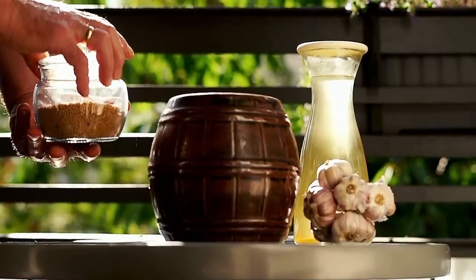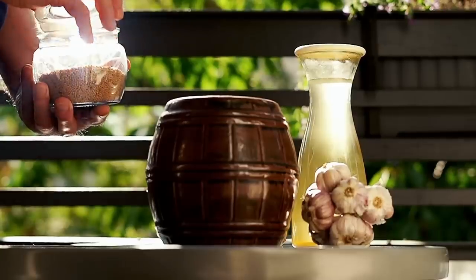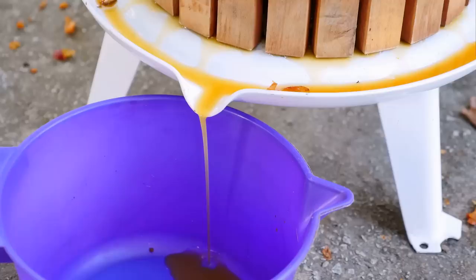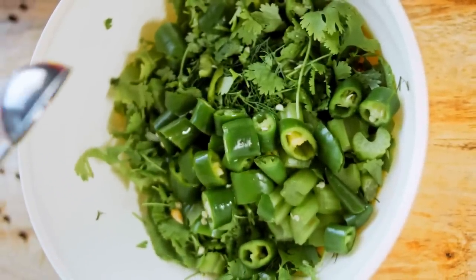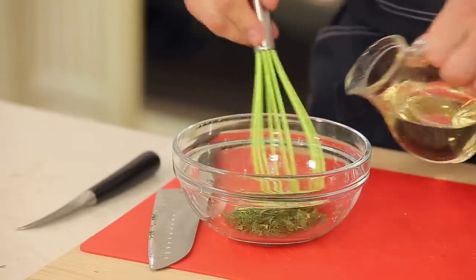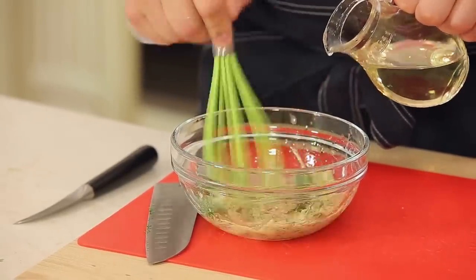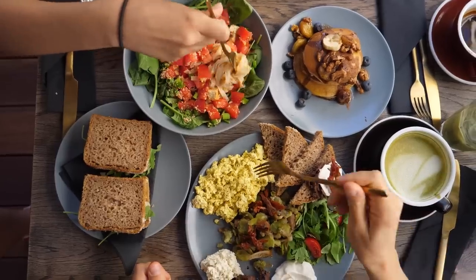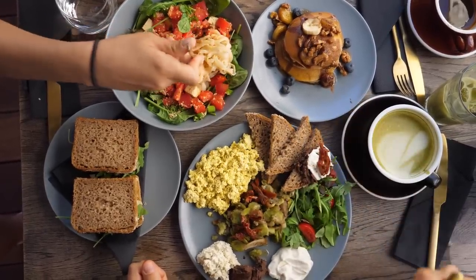In contrast, low GI vinegars like apple cider vinegar, balsamic vinegar, and red and white wine vinegars can be more suitable for people with diabetes. These vinegars have a lower sugar content and a higher acetic acid content, which can help slow down the absorption of carbohydrates and reduce blood sugar spikes. That being said, moderation is key when incorporating vinegar into a diabetic diet. Consuming excessive amounts may cause digestive issues and contribute to low potassium levels. Vinegar alone cannot replace a well-balanced, nutrient-dense diet and a healthy lifestyle for managing diabetes.